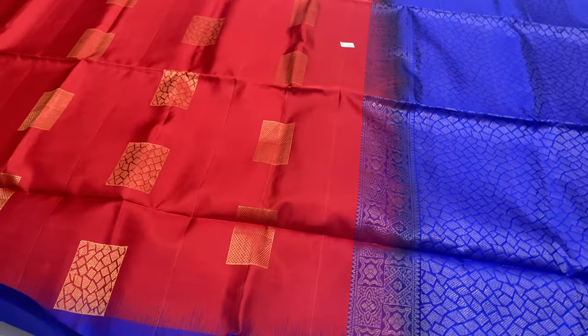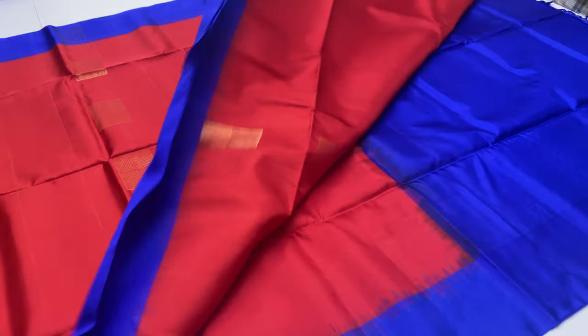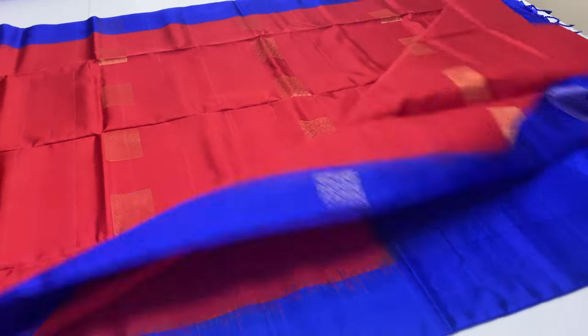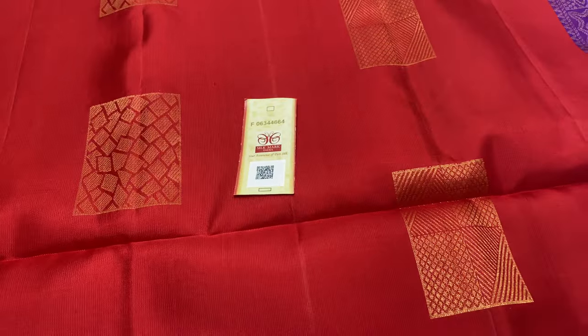Yellow borders are double work — premium quality saree. This is the pure silk model and this is the last saree. Thank you. Thank you for watching.